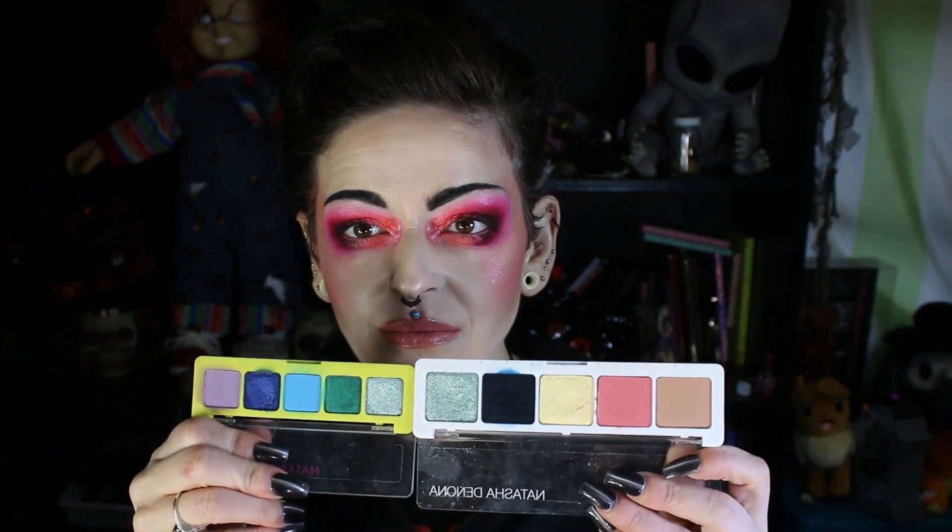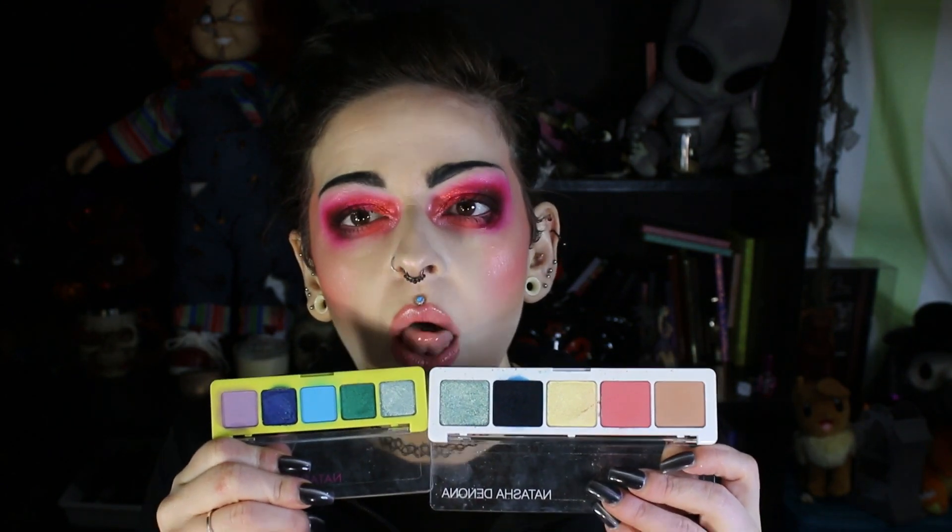I used the Jubilee by Natasha Denona and I mixed it with the Mini Tropic by Natasha Denona. I used the blues — the two on the end. They look the same, they don't so much in the pan, but they really do. However, these two combined together I thought was a really fun combination and I enjoyed using them.